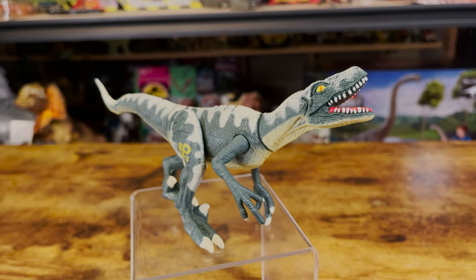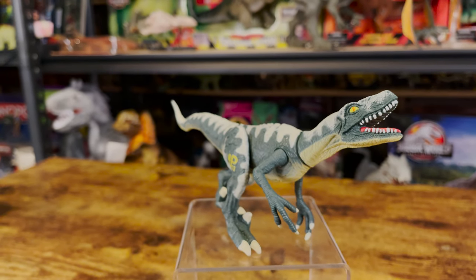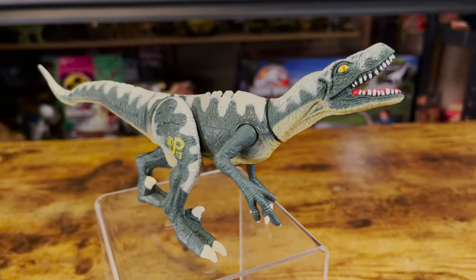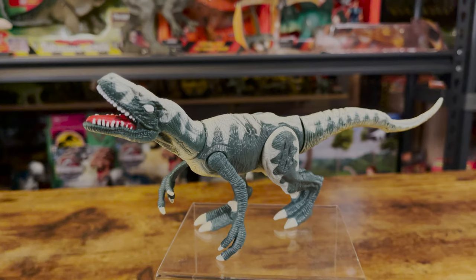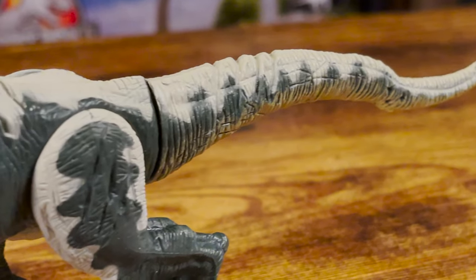Unfortunately, due to this dynamic pose, its playability is limited. It reminds me a lot of what we would see in the Jurassic Park 3 line by Hasbro. Its mouth can't be closed, and it has difficulty standing in anything other than its leaning posture. It also has an issue with the legs bending inwards over time, so many of mine have to rely on the left hand to stand correctly. That said, all the previously mentioned details are fantastic and make up for it not being a figure that you can put in a lot of different poses.